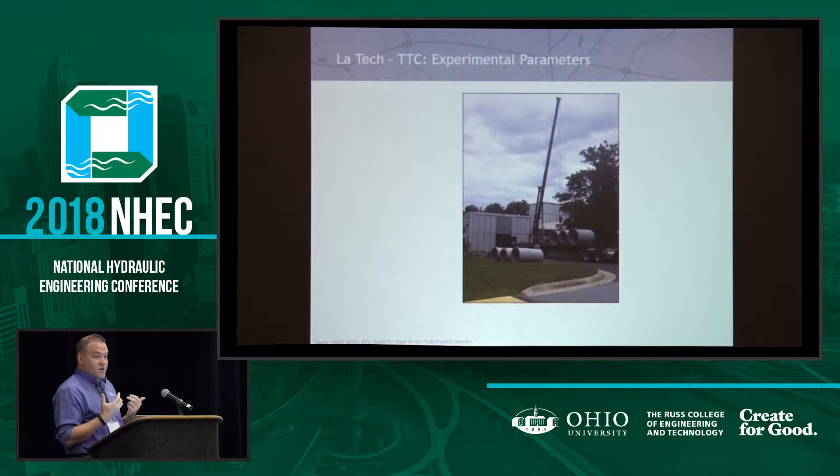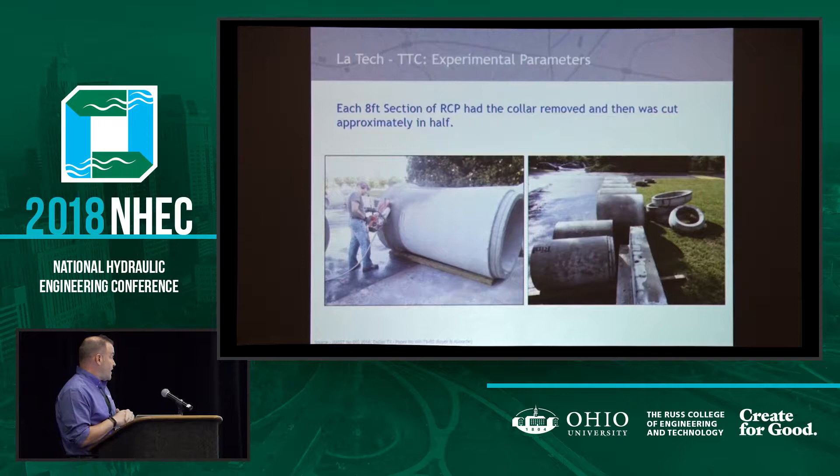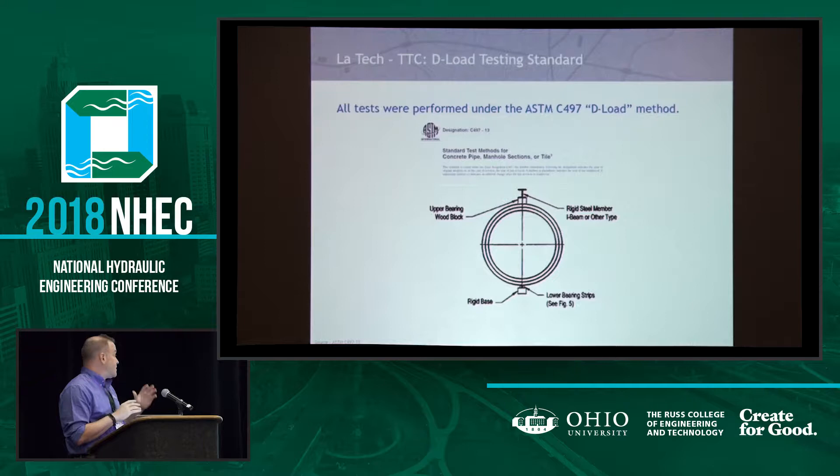For a guy that spends all their time in a chemistry lab, everyone is really jealous when you get to rent a crane. In the rest of the civil engineering world, you all use cranes every day. For those of us that work on five grams of material, renting a crane was very exciting. So we cut the bells off of all these pipes so they didn't have any influence, then we cut them all in half, so we used four-foot segments of pipe. We did D-load testing according to ASTM C497.